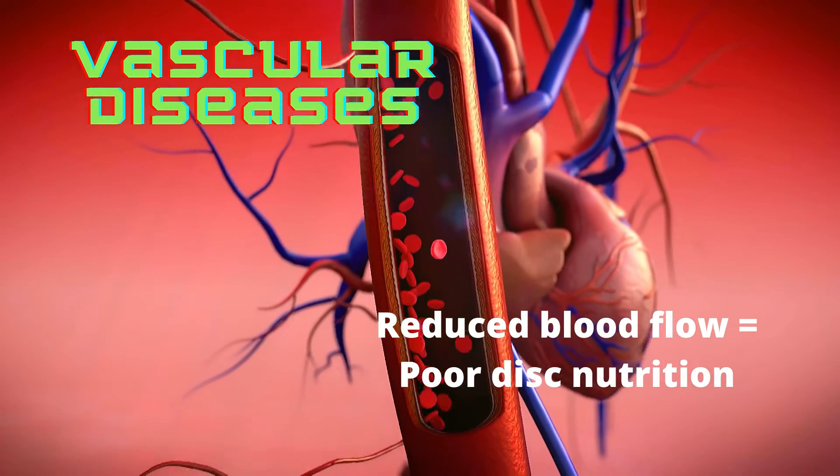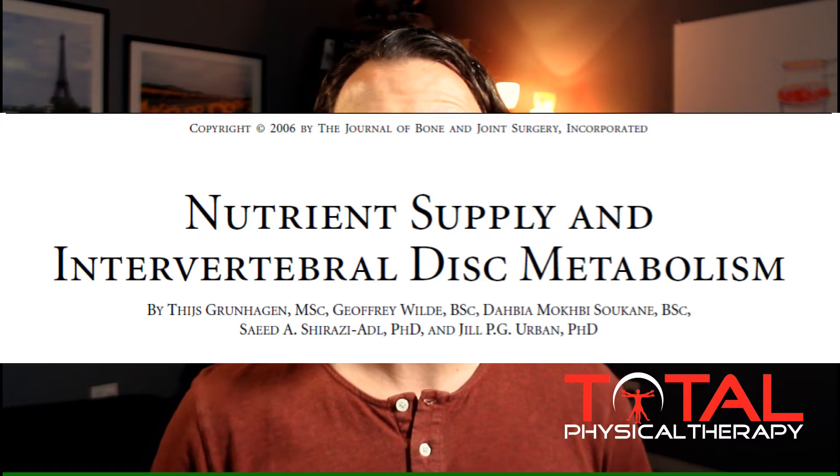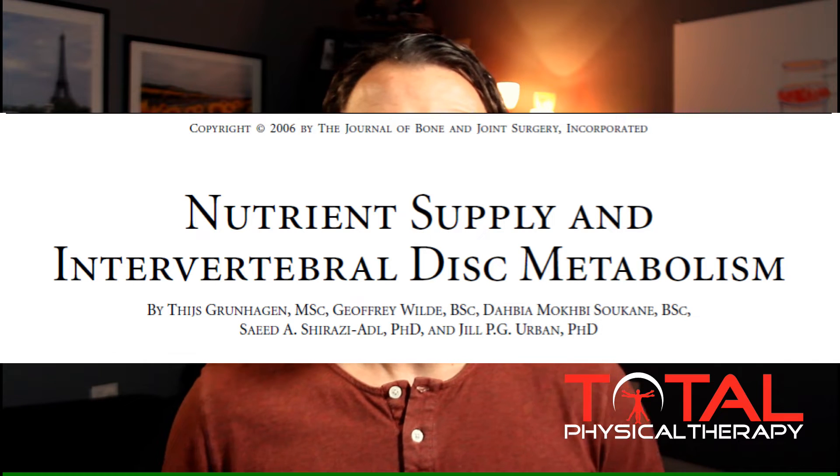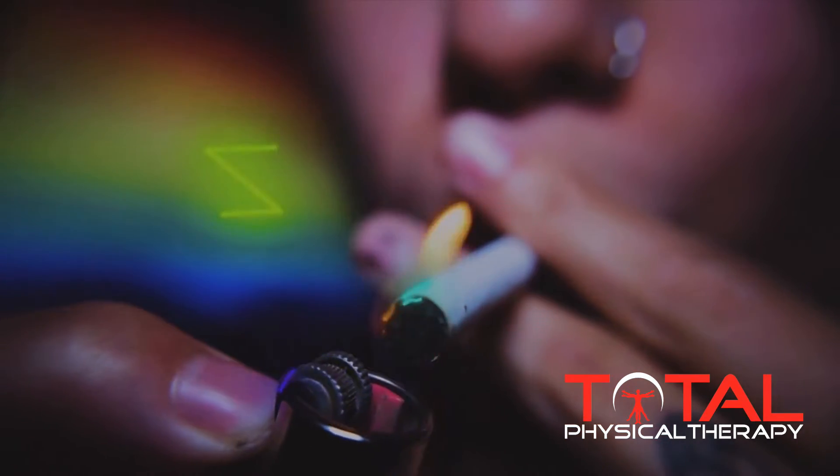Conditions like atherosclerosis, sickle cell anemia, and other blood complications reduce the capacity of the body to exchange key ingredients to the bones and discs of the spine. Studies have repeatedly shown that individuals with degenerative changes of the spine oftentimes have arterial complications as well, reiterating that the nutrients needed in these areas are highly dependent upon the arterial blood supply. Other factors affecting arterial supply include excessive prolonged exposure to vibration and smoking, which reduce the capillary beds found within the vertebral bodies.